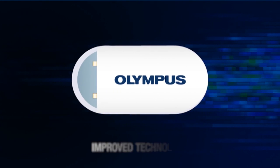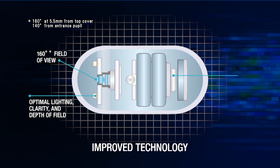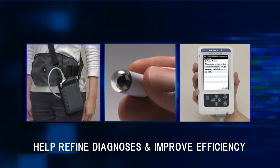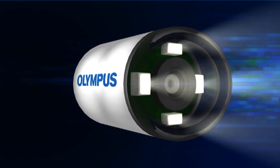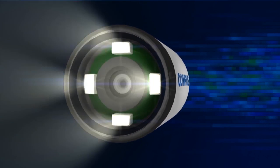The Endo-Capsule 10 system offers a variety of advanced features, including innovatively enhanced components that will facilitate more precise examinations. Whether you're new to capsule endoscopy or already relying on it to help improve clinical efficiency, we think you'll find that the new Endo-Capsule 10 system will become an indispensable tool for your gastrointestinal diagnostic work.